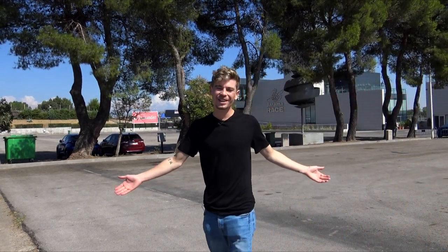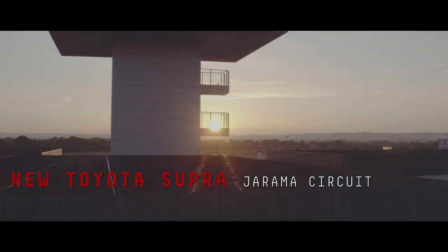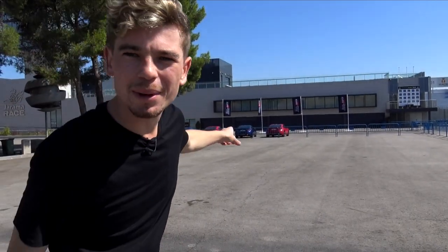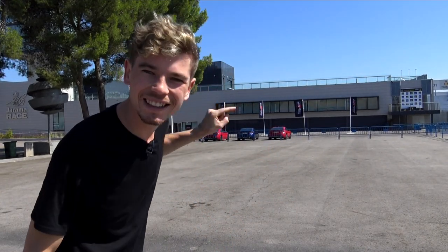Welcome to another video, and welcome to Spain, specifically a racetrack called Jarama just outside of Madrid. If I turn the camera this way, you may be able to see behind me — there are a few Toyotas, and if you've got a keen eye you'll know that those are GT86s.